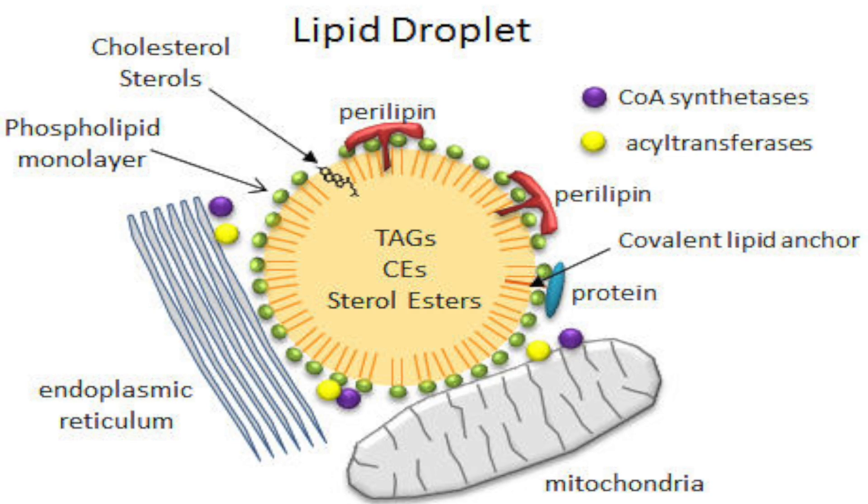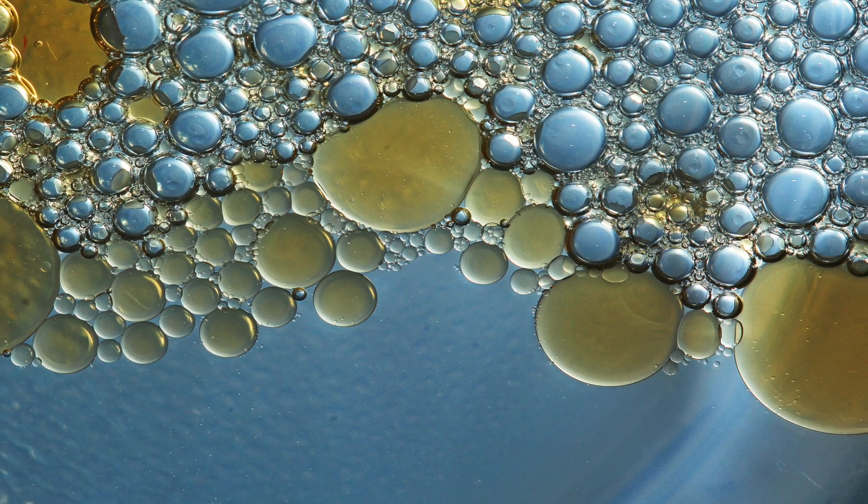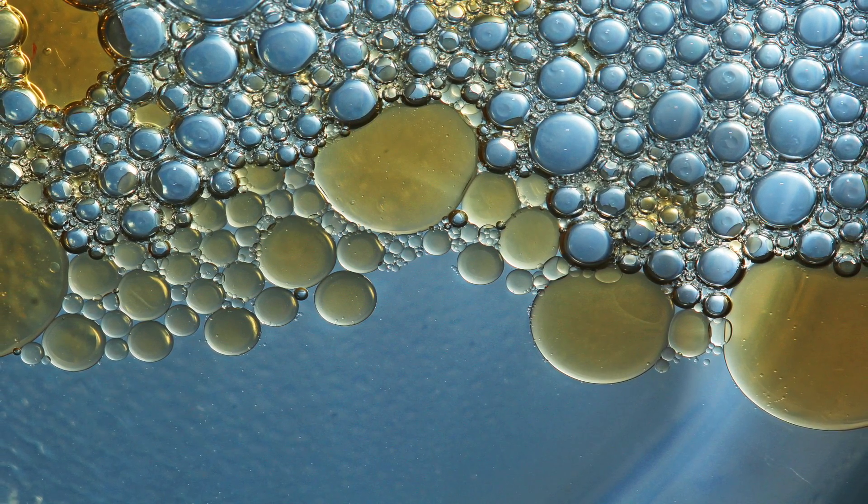Remember, fat is never fully dissolved — it does not dissolve in water. The only thing that happens is we further emulsify it, further and further and further, until it's small enough to be absorbed. But it never fully dissolves.